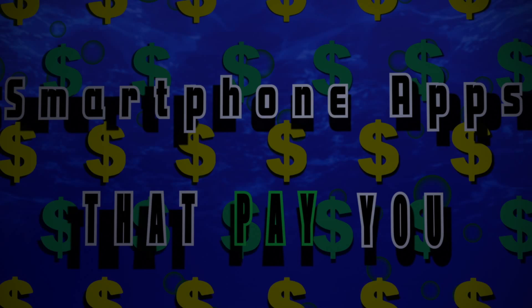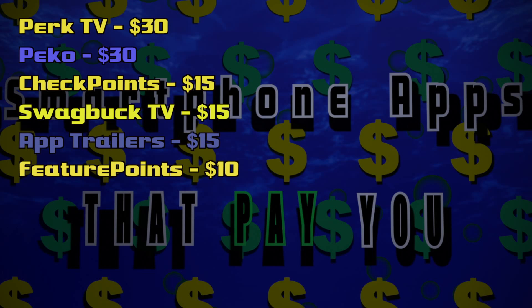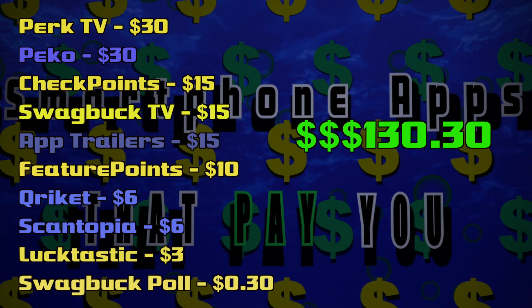Easy money. Let's go ahead and tally up. The order of the apps is based on how much I can make with each: Perk TV $30, Checkpoints $15, Swagbucks TV $15, App Trailers $15, Feature Points $10, Cricket $6, Scantopia $6, Lucktastic $3, Swagbucks Polls 30 cents. The apps in yellow usually go to my Amazon account and the apps in blue usually go to my PayPal. Grand total: $130.30.